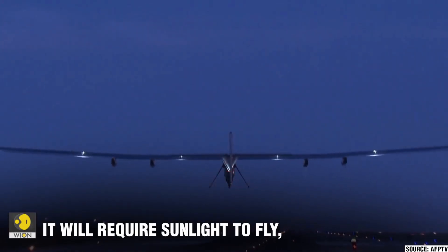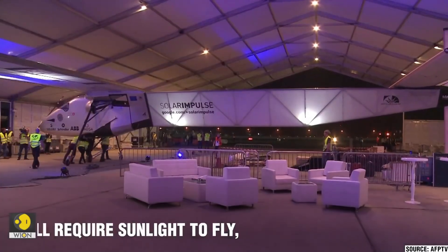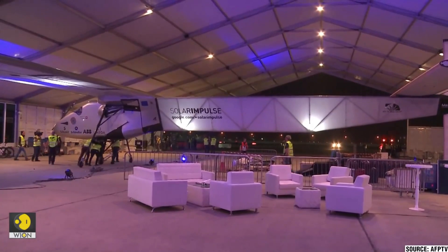Solar Impulse 2's journey not only marked a milestone in aviation history but also promoted the possibilities of clean technology and sustainable energy solutions for the future.